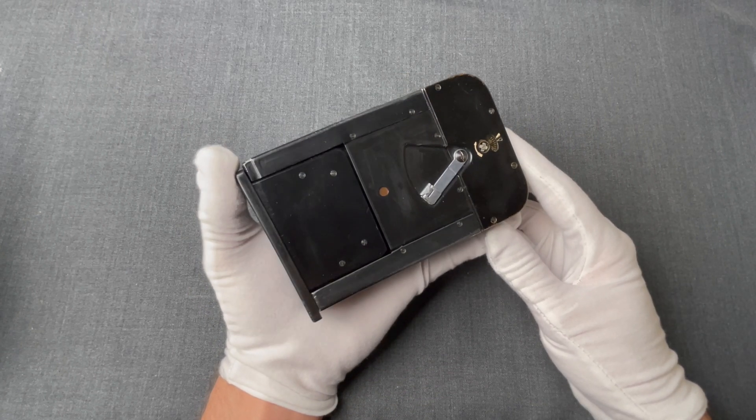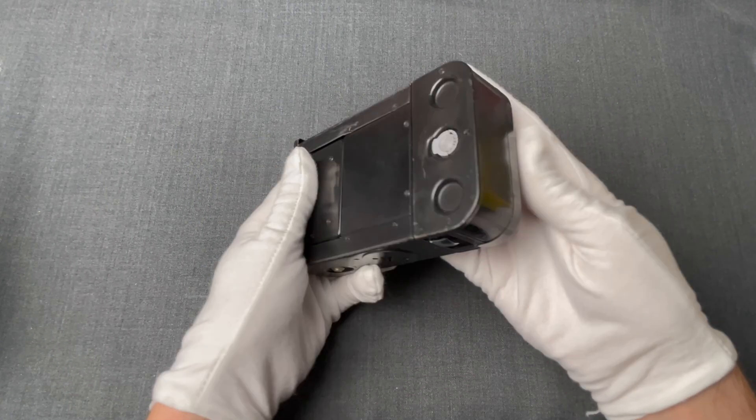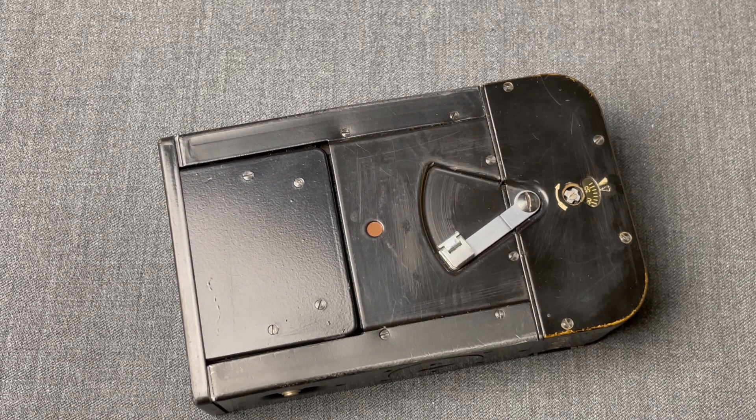As you can see, it was a small and portable device, but of course this comes with limitations too. The operational objective that the KGB designed ZASLON for was covert and fast photography of small documents, such as passports, identification cards, notes, etc. This is why the KGB started using it extensively.